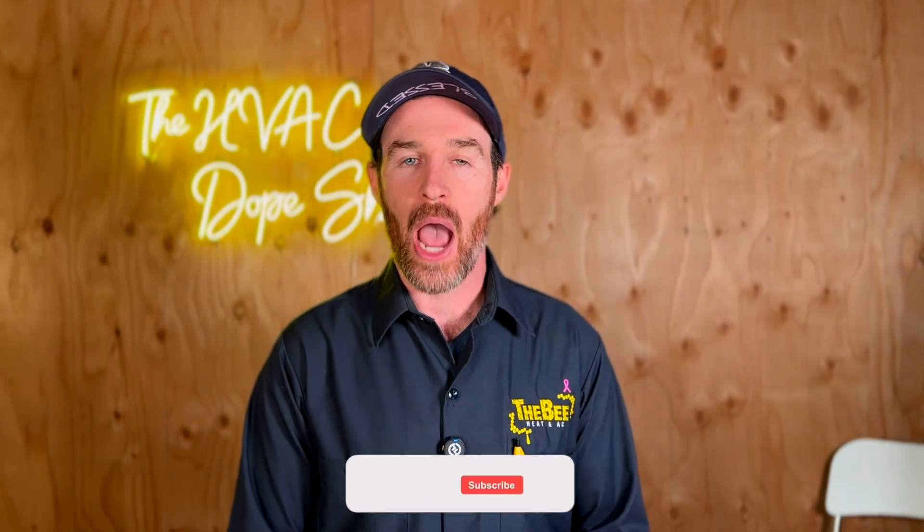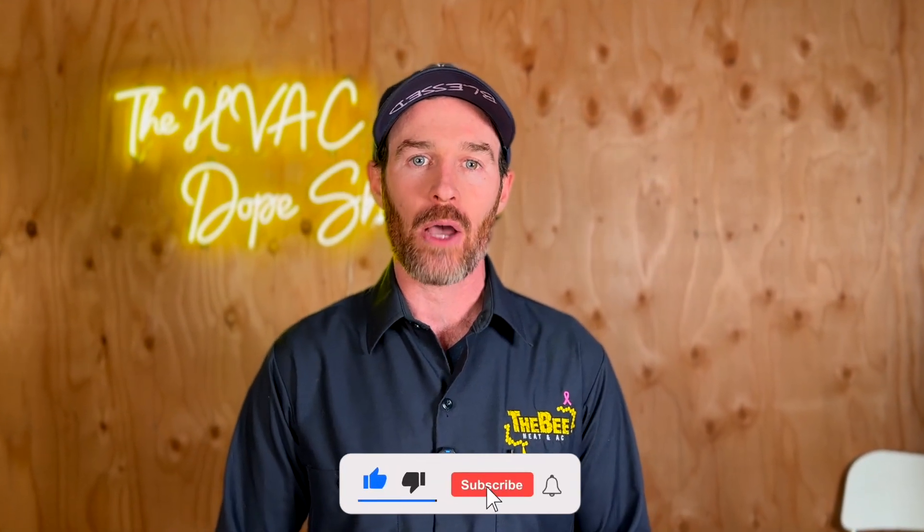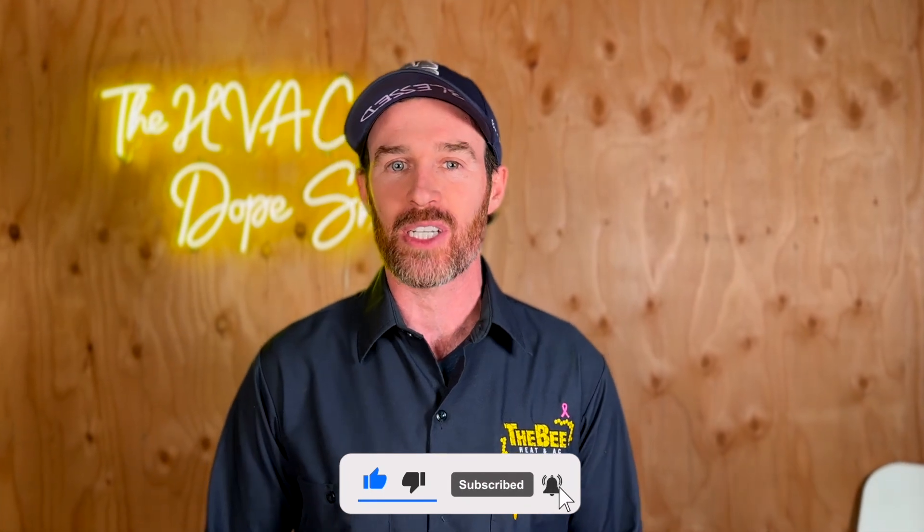Before we get started, if you haven't done so already, please make sure you smash that like button for the algorithm and subscribe to the channel. It's a free way you can show support if you get value from this content, and it is much appreciated.